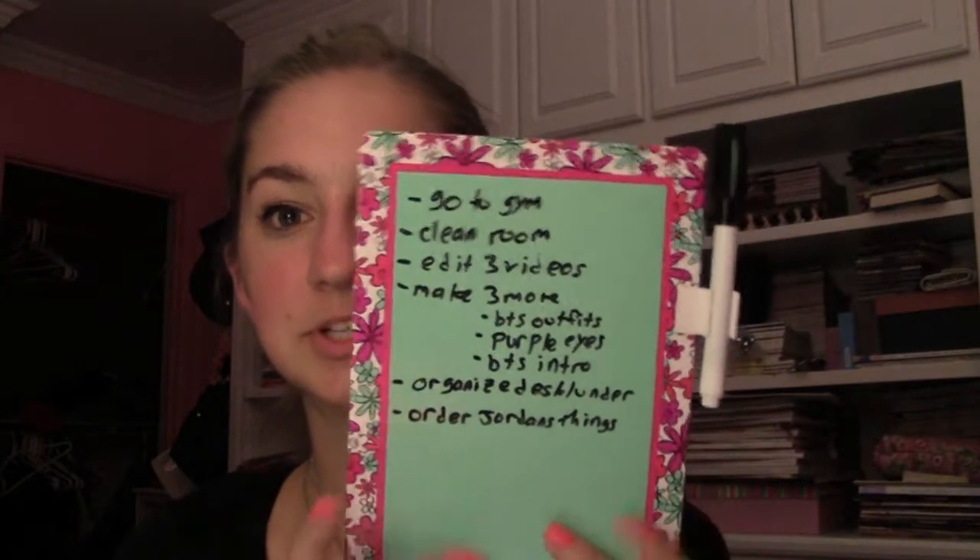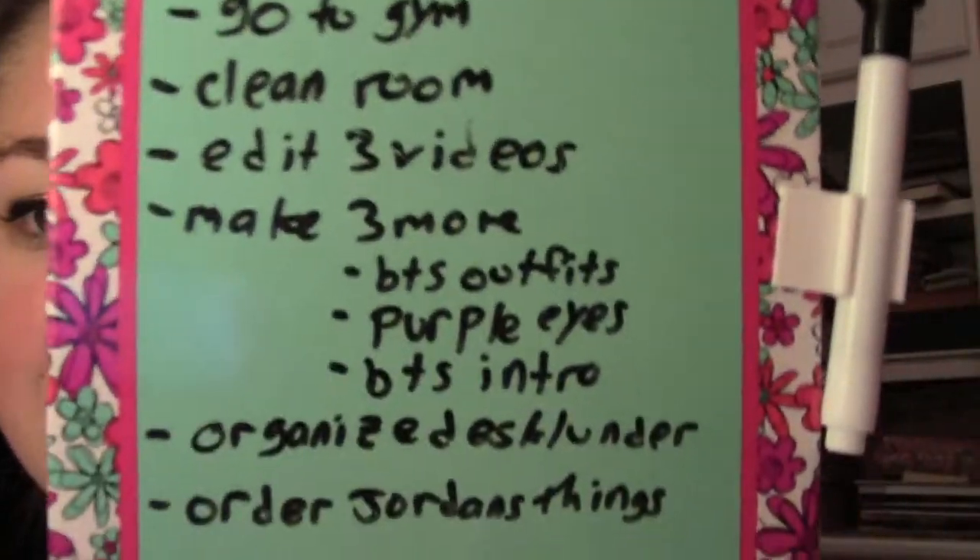The next thing is kind of school-related but also kind of isn't — I got this little mini whiteboard mirror with a magnetic backing. It just has all the stuff I need to do on it: go to the gym, clean my room — which I actually did — edit three videos, make three more, back to school outfits, and organize my desk, which I also already did.